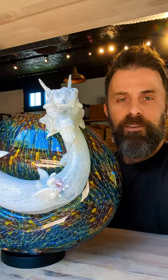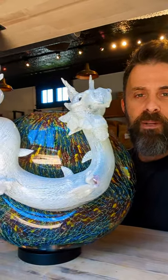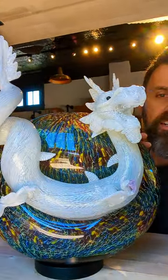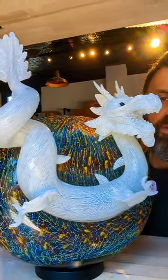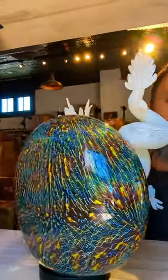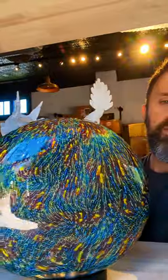Jay Scott, owner of Habitat Galleries, back with you again. Today I'm featuring a piece by artist Jason Christian. He's from the Seattle area. This piece has a hot sculpted and blown dragon mounted on a beautiful multi-color blown glass vessel.